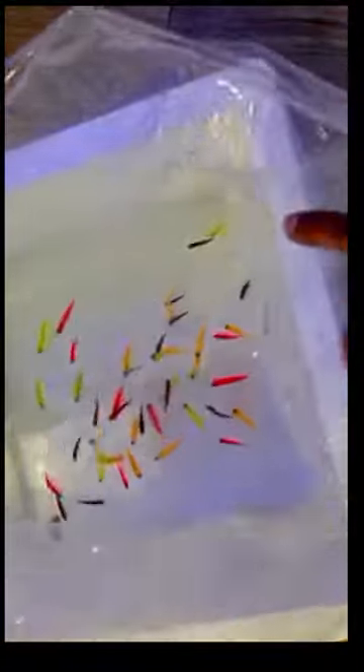In this video, the glowfish are tested under the fluorescent light — and they really glow like fluorescent light.